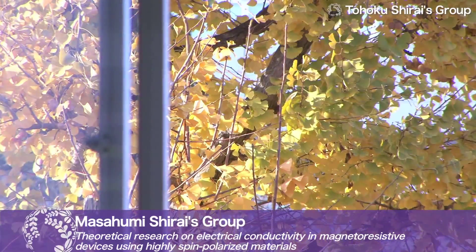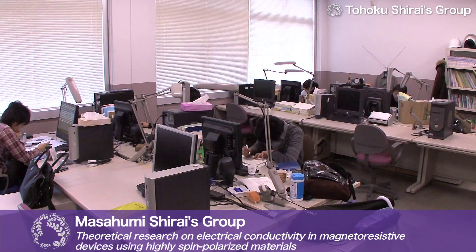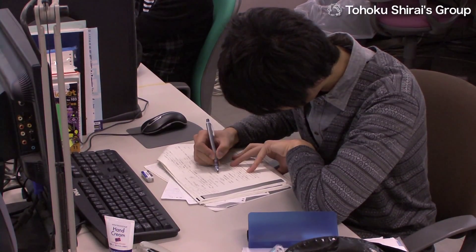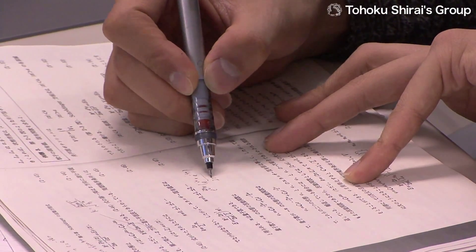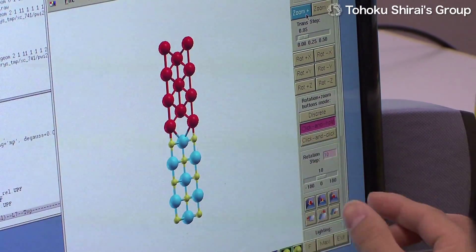The Masafumi Shirai Laboratory at Tohoku University's Research Institute of Electrical Communication is doing theoretical research on electrical conductivity in magneto-resistive devices. The aim is to achieve very functional spintronics devices using highly spin-polarized materials.